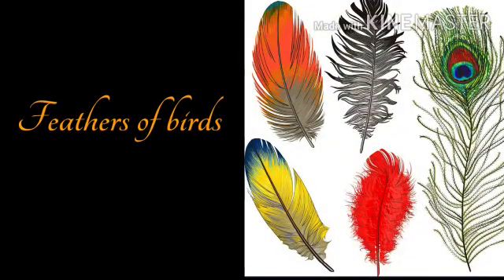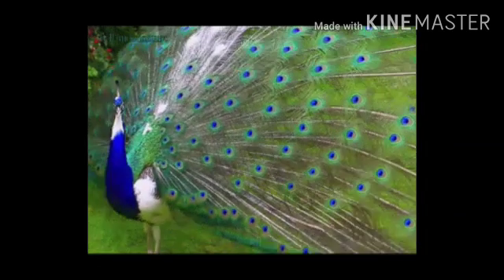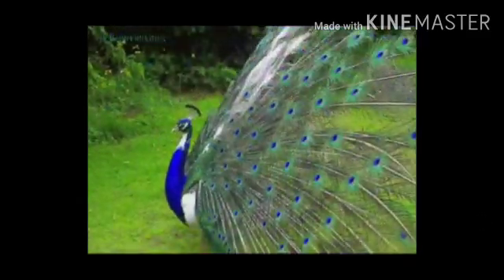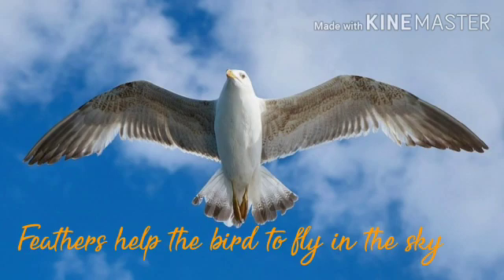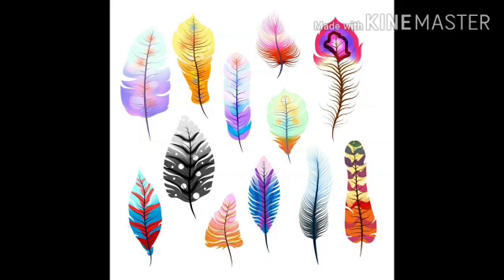The topic that we are going to talk about is feathers of birds. Dear children, you all must have seen birds flying in the sky and different kinds of birds in the zoo. Different birds have different kinds of colorful feathers that add beauty to their body structure. Birds are the only animals that have feathers. Feathers help them keep their body warm, help them fly in the sky, and even help them hide from animals.